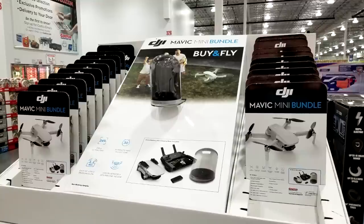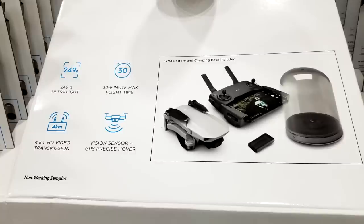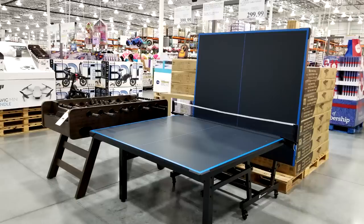Feast your eyes on the DJI Mavic Mini bundle — the aerial camera drone with an entire kit. It's a price drop of $40, from $389 all the way down to $349. I remember when the first drones were well over $1,000. Costco also finally has a ping-pong table next to a foosball table. The ping-pong table is $299, and the foosball table interestingly has three goalies instead of one.